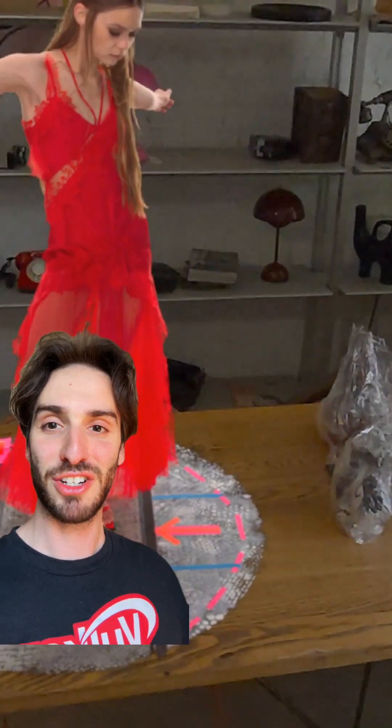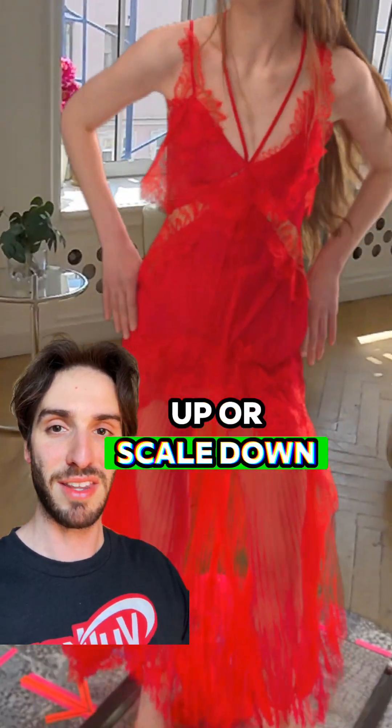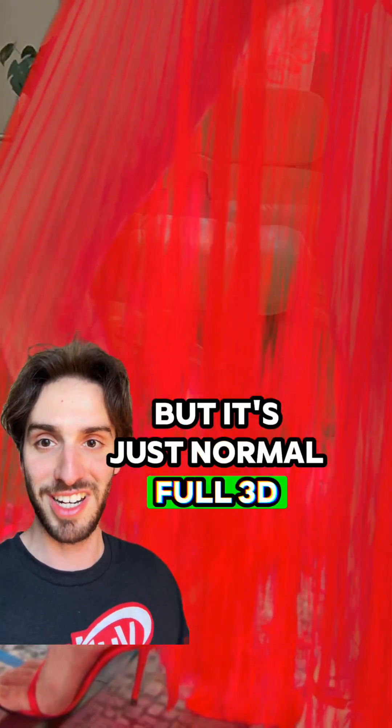You can see the detail that you can reconstruct here, and you can even scale up or scale down the captures, and it literally just looks like 2D, but it's just normal full 3D.